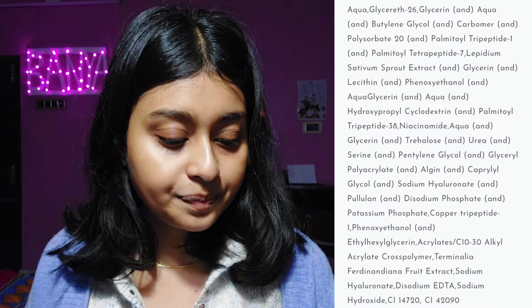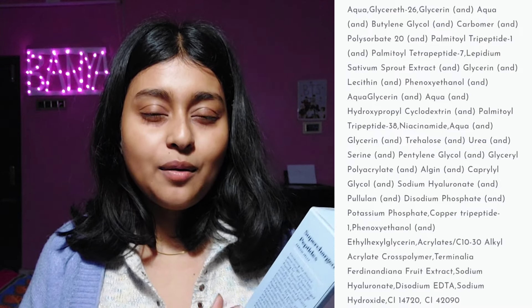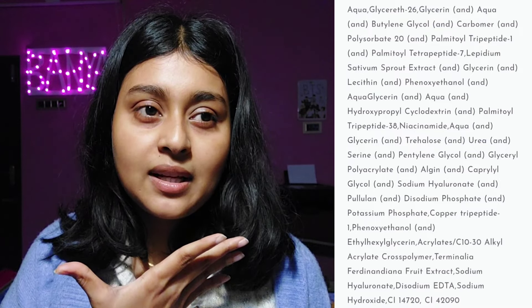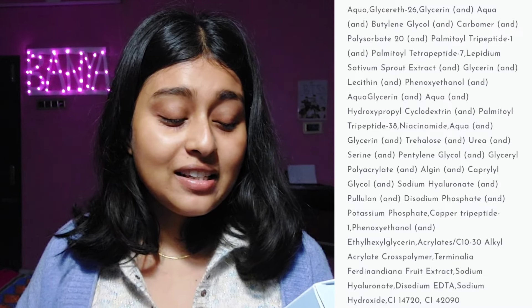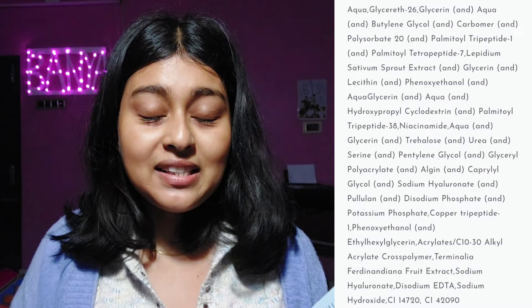Propyl glycol, a moisturizing ingredient. Sodium Hyaluronate — the salt form of hyaluronic acid, which actually has better absorption than regular hyaluronic acid. Then Pullulan — it sounds funny but it creates a silicone-like barrier over the face, forming a moisture-absorbing film that blocks water loss. Then Disodium Phosphate and Potassium Phosphate — these are buffering agents that help set the pH of the product.